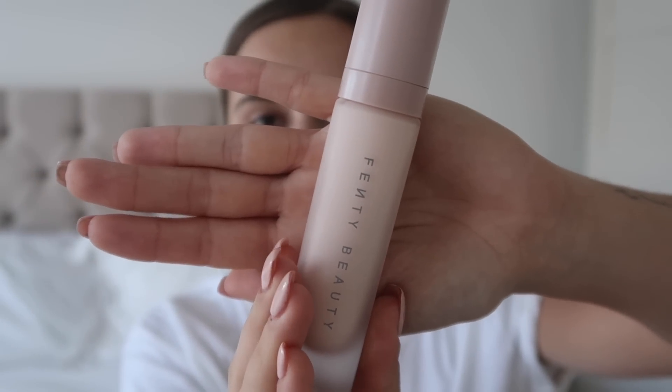I'm going to go in order of application so I can show you these things and apply them and talk about them all at the same time. The first item we have is the Fenty Beauty Pro Filter Instant Retouch Primer. I love the packaging for this - it is gorgeous, stunning. We all know I love a baby pink so yeah.